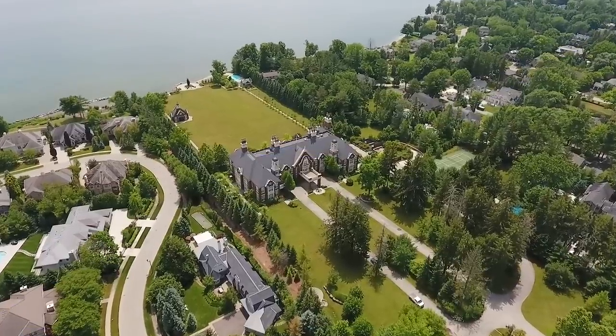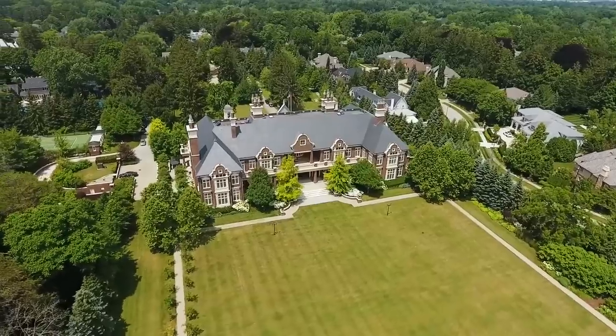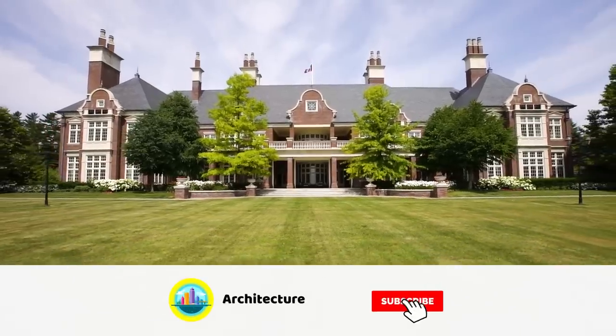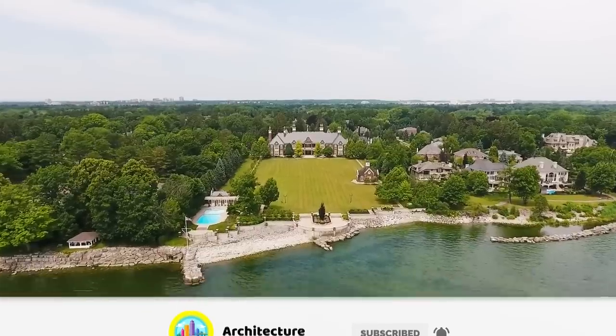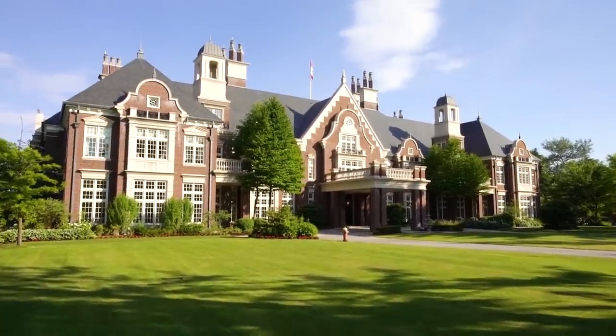Chelster Hall — a magnificent 44,000 square foot English country mansion set on 10 acres of gardens directly on Lake Ontario and within reach of Toronto. The mega mansion has already received a ton of media attention since it went on the market last year for an asking price of $65 million.